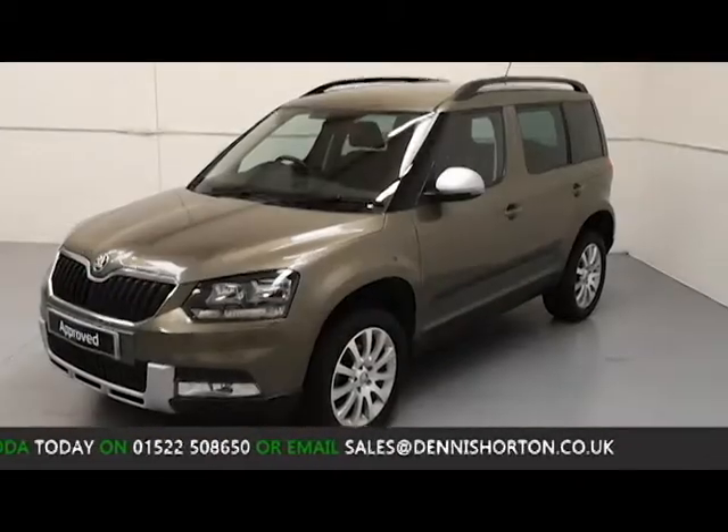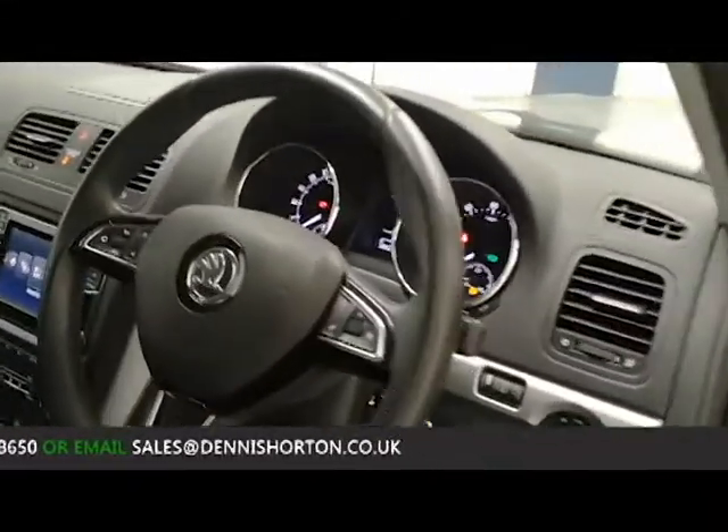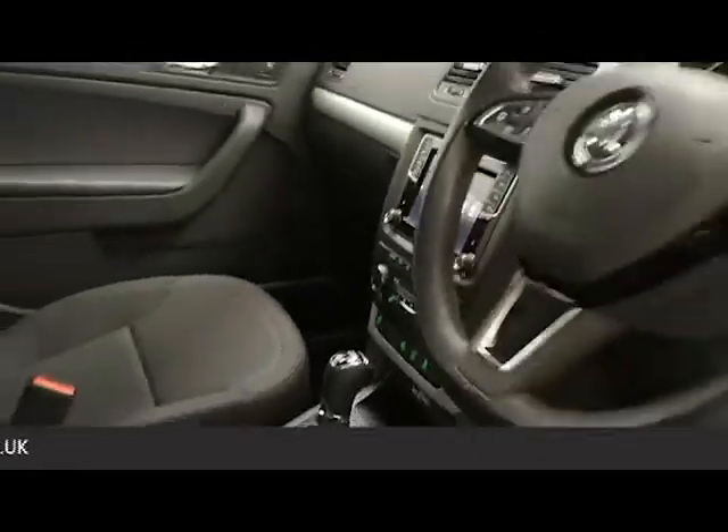Being a Skoda approved used vehicle, the car has gone through an extensive mechanical inspection, the standards of which are set by Skoda and carried out by Royal Skoda qualified technicians, to ensure that all elements of the vehicle function and perform just as it would have done brand new from the factory.